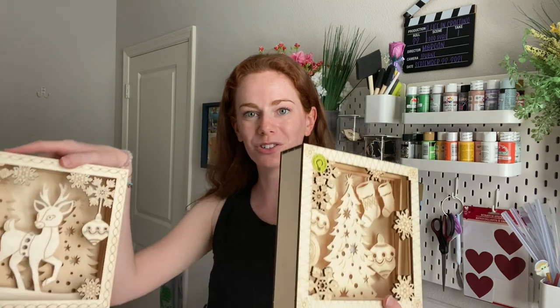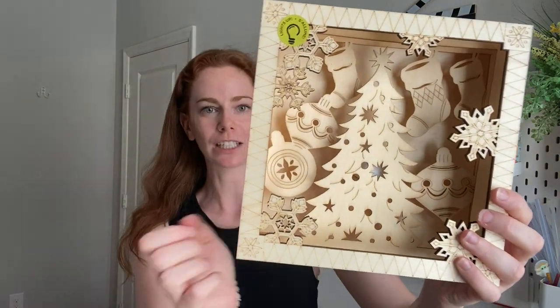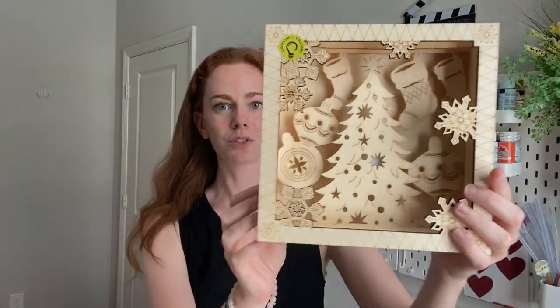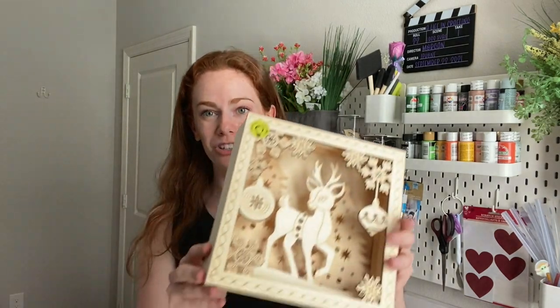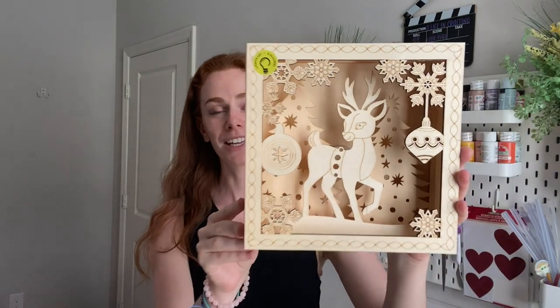Look at these great crafter finds that were in my grab bag this year. This one is a light-up Christmas tree and you can take these out to paint them — there's a light right here in the center. This one had nothing wrong with it. I did get a reindeer one that unfortunately had a little damage, but it's nothing I can't overlook or fix. This one also has a light. These both retail for $15 each.